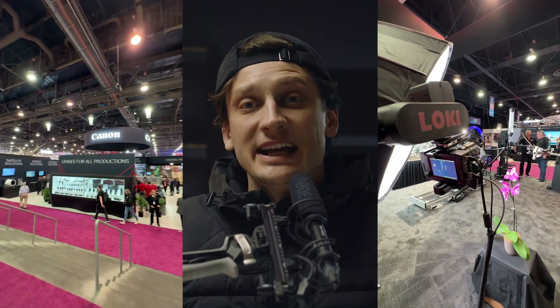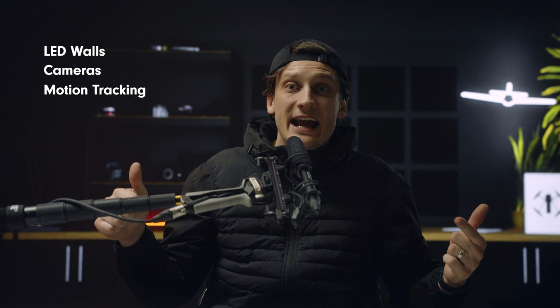We just wrapped at NAB2024 and we are pumped to be back home in the studio — well, actually a virtual production wall. In this video, we're going to be going over all of the major takeaways in virtual production from NAB2024. We're going to be covering LED walls, cameras, motion tracking, and some voodoo magic crazy stuff that I don't really know how to explain.